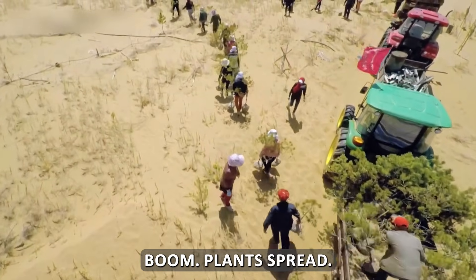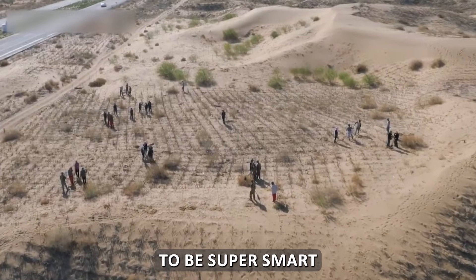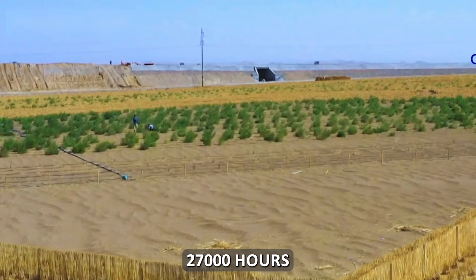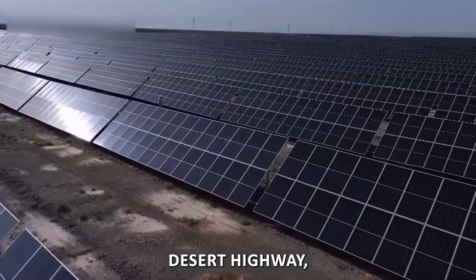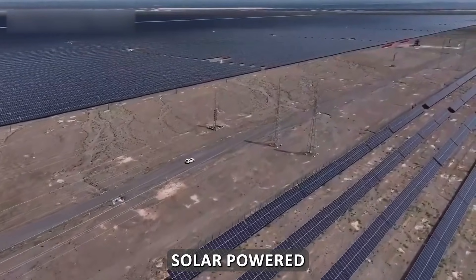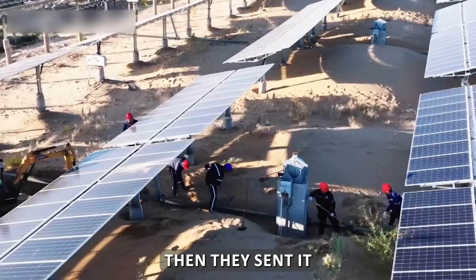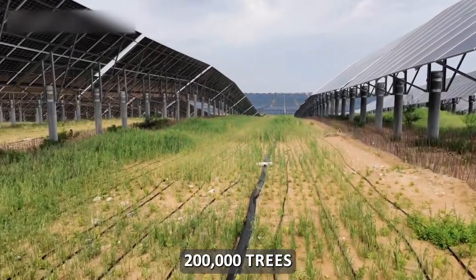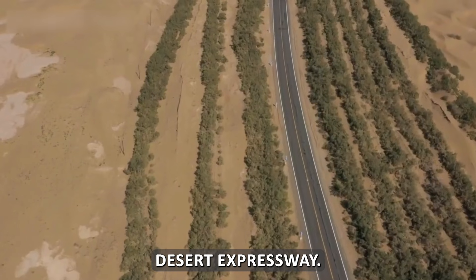The spreading plants still needed water. China turned to something the desert had in abundance: sunlight. The Taklamakan gets over 27,000 hours of sunlight each year. Along the Tarim Desert Highway, Chinese engineers installed 86 solar-powered pumping stations to pull groundwater from more than 100 meters below ground, sending it through underground pipes using drip irrigation. This system kept over 200,000 trees alive despite the harsh desert conditions, and the highway itself became the world's first carbon-free desert expressway.